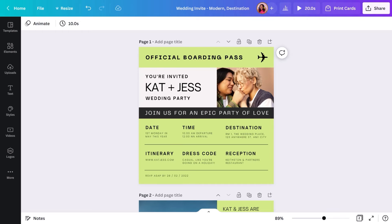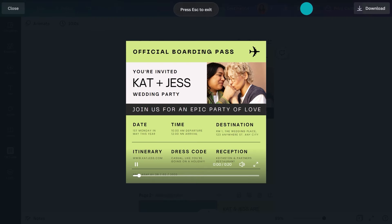Let's start by identifying what sets this invite apart. First up, the color — the lime green paired with black screams that this is going to be no ordinary wedding. It's fun and modern and perfectly symbolizes their desire for an epic party. Next, the boarding pass design, which hints at the fact it's a destination wedding without totally giving it away.